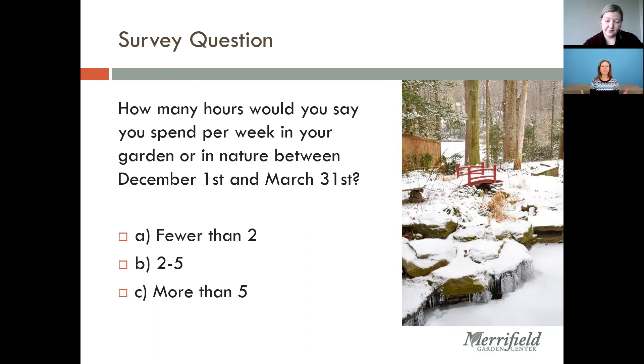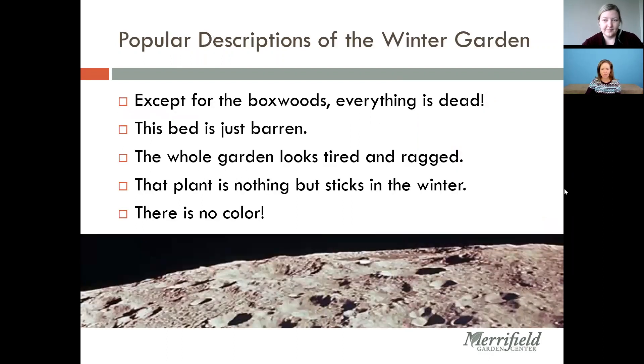It's in late March that everyone is totally sick of winter and really wants to know what they can do. But when I ask people what they want to see in January, many say, 'I don't even see it — I drive up to my house and all I really want is to see something going on when I pull in.' We can talk about that, but what I really want to encourage everyone to do through this presentation is to tune into the winter garden and nature in general during winter, because the more you notice, the more interesting it becomes.